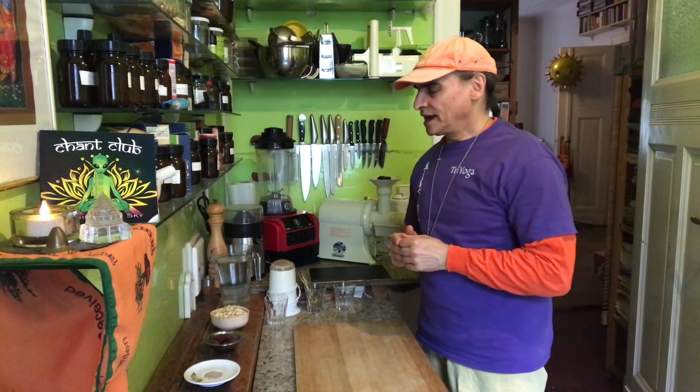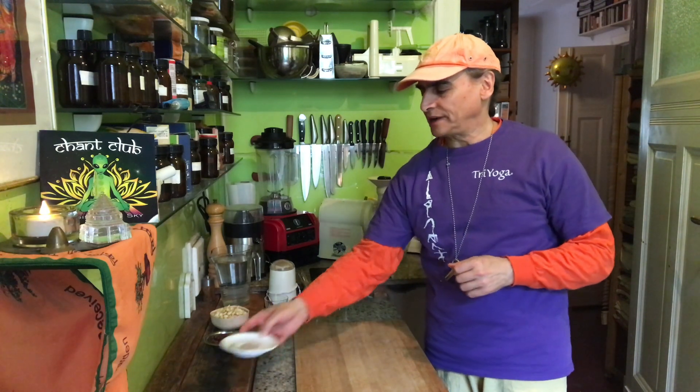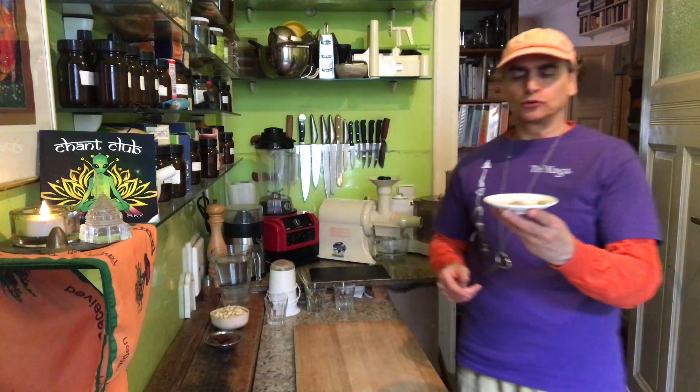Welcome, my friends. Today I make a cardamom date cashew milk. Cashew milks are very nice to make, and to try something with spices. Cardamom is a spice, and here I prepare about a teaspoon or so.